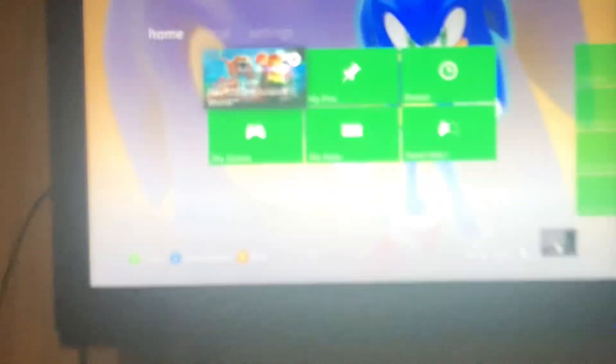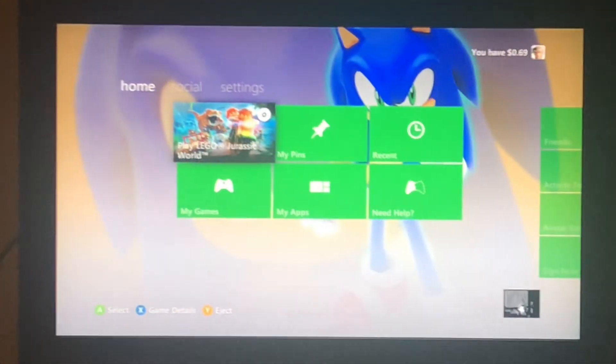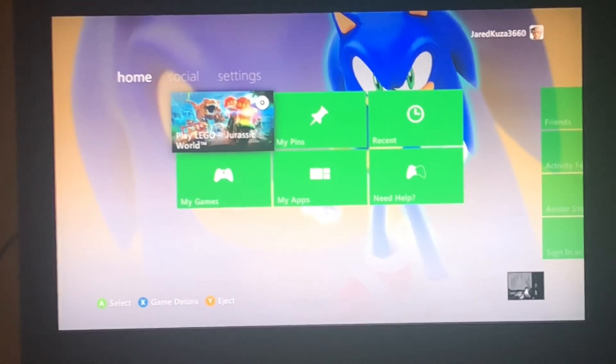I'm pretty sure everyone's aware of the 360 Marketplace shutdown. I mean, this is like Wednesday I'm recording this right now — shutdown like two days ago. This just looks so odd; I have the Xbox Live Gold thingy in the middle. It just looks weird.